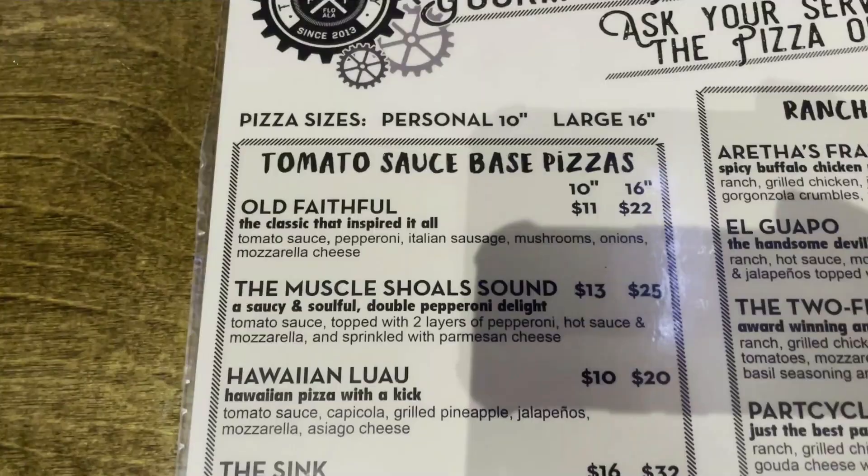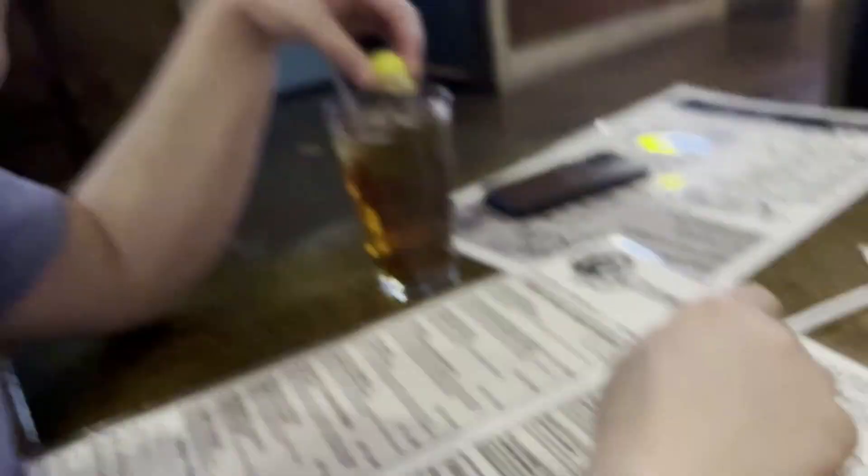It was delicious. This area is known for its famous recording studios, so I'm going to get the Muscle Shoals Sound double pepperoni. I asked what the others were getting — one said they had no clue, and the other said they were getting the Hawaiian luau.